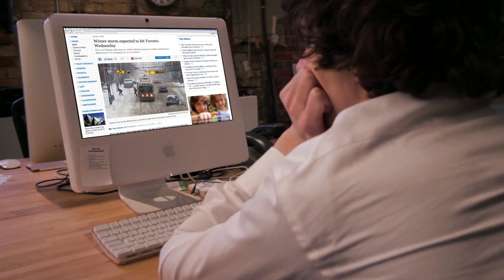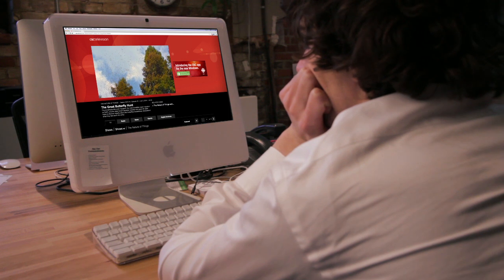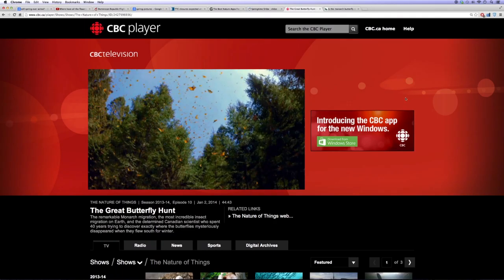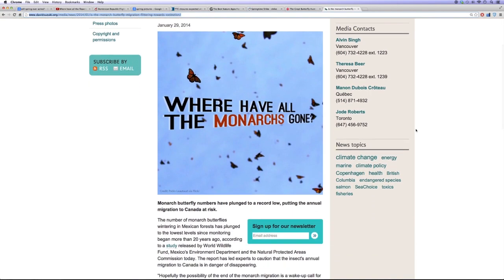For centuries, monarch butterflies have made an amazing migration. Despite weighing less than a paperclip, they fly thousands of kilometers each year between Canada and Mexico. But today's monarchs are in serious trouble. Where have all the monarchs gone?